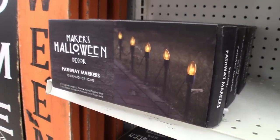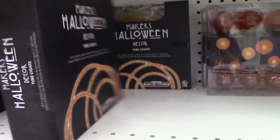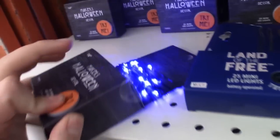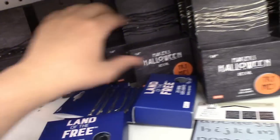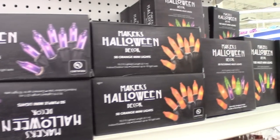Skeleton hand pathway markers. They've got some really cool stuff. I might have to get some of these tube lights. The purple ones definitely. Those would look cool in my room. These are battery operated lights. There's purple, there's more purple. No there's an orange one. Then just normal lights up here.